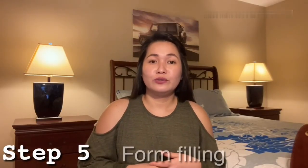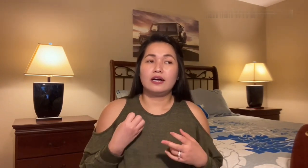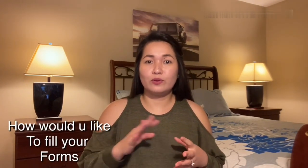Now let's move on to filling out your application form. There are three ways to complete it: fill it out online, ask for assistance from the application center on your appointment day — though you will have to pay a corresponding charge for that service — or fill out the downloaded Schengen form yourself. In my case, I downloaded and printed the Schengen form, filled it out myself, and completed all the documents in the checklist.